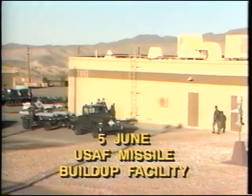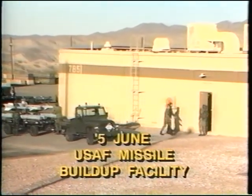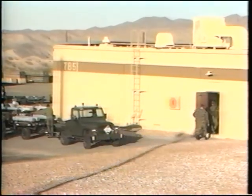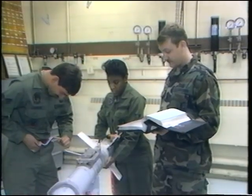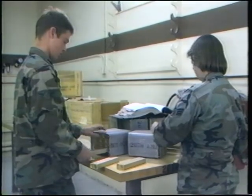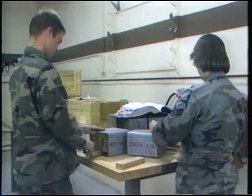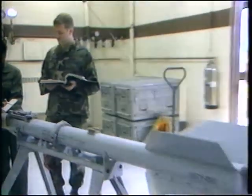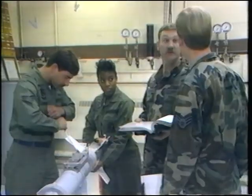Inside an open missile maintenance and inspection bay, two teams are preparing ordnance concurrently for routine F-4 missions. One is doing a final assembly on an AIM-9 Sidewinder missile. The other team is preparing flare dispensers. Sometimes, when the mission requires it, concurrent operations may be unavoidable. This, however, is not one of those times.